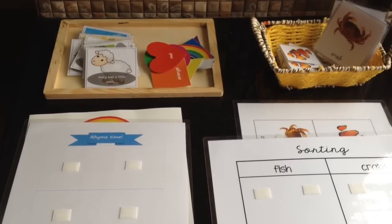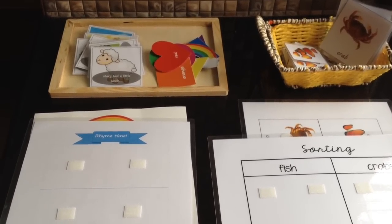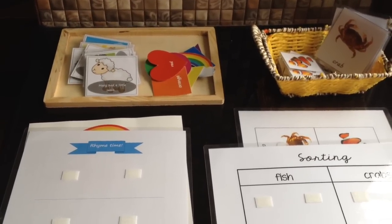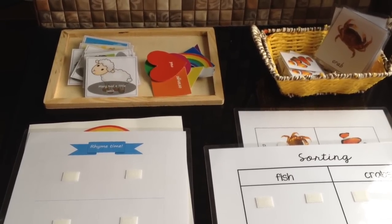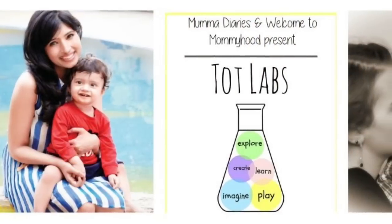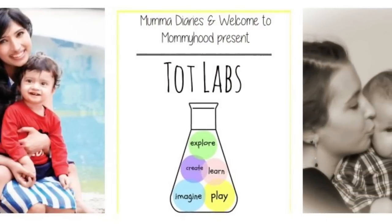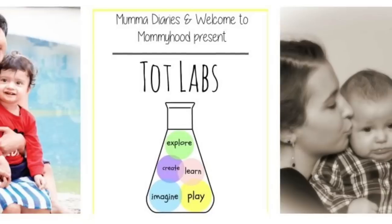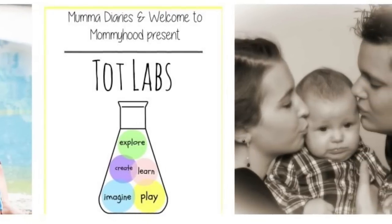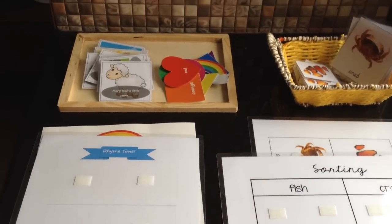Hey guys, it's giveaway time on my YouTube channel and I am so absolutely delighted to do this for the very first time here. Before I tell you more about it, I want to share something exciting — I have collaborated with my very lovely blogger friend Yulia Fruman, who blogs at Welcome to Mommyhood, and together we are partnering to create an amazing brand called Tot Labs.